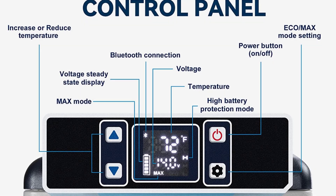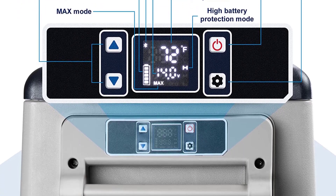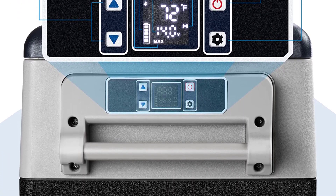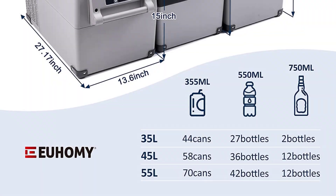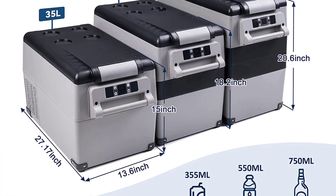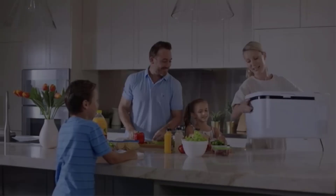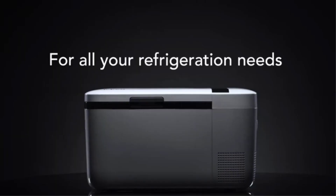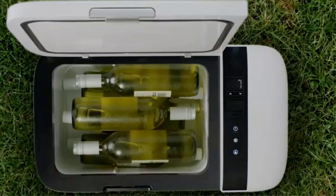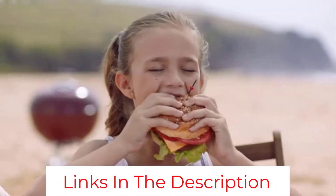From your phone, you can set the temperature, monitor it, and choose between max and eco mode. Max mode is ideal for quick cooling while eco maintains coolness without draining the battery. This 12V fridge runs on mains as well, so you can use it at home and pre-cool it before any camping trips. The only flaw with this camping fridge is that the LCD display is a little small; otherwise, it's perfect for long trips into the outdoors.